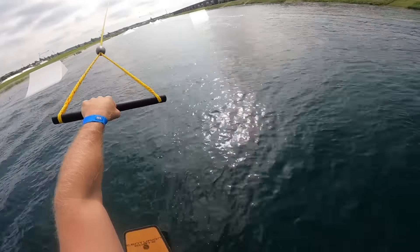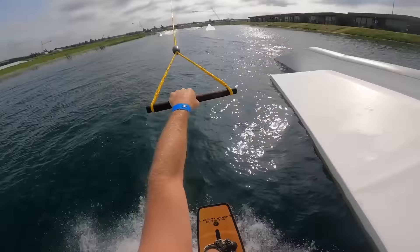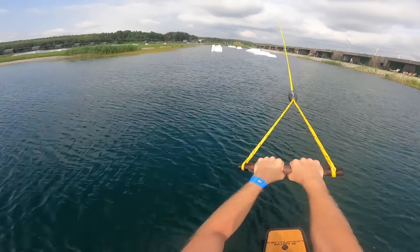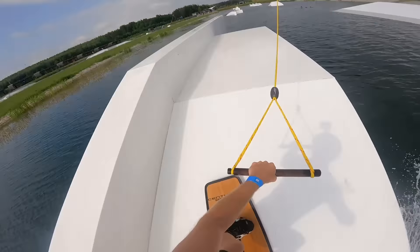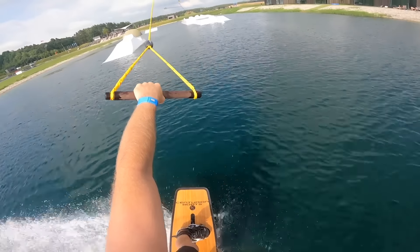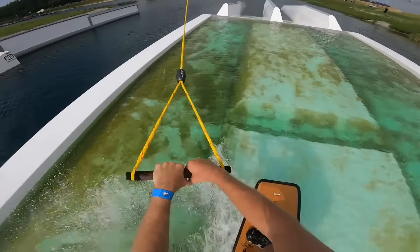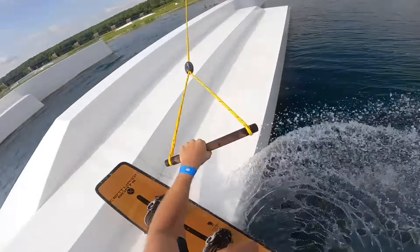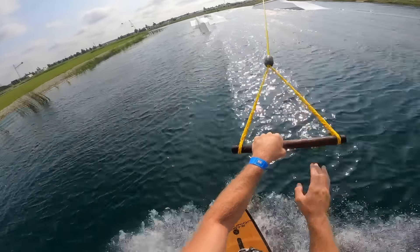Finally on the pro lake — the rails out here look absolutely massive. Something they don't have on the intermediate cable but do have here is a nice transfer box on the left that transfers to a ledge. And this could quite possibly be the biggest feature in a cable park in the world. There are also some bigger rail-to-rail features out here.